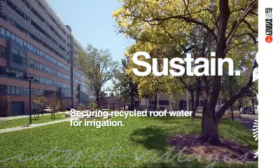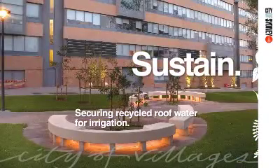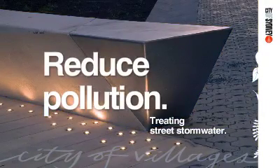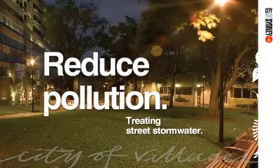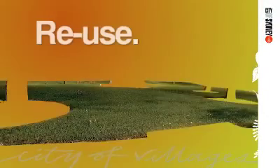The park now provides a much larger open space with more trees for public enjoyment. The city, in partnership with St Vincent's, collects hospital roof water which is used to water park trees, grass and shrubs. This reduces stormwater being pumped into Sydney Harbour and turns a lost resource into a precious asset.